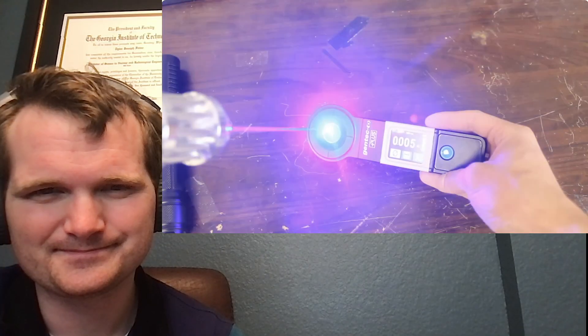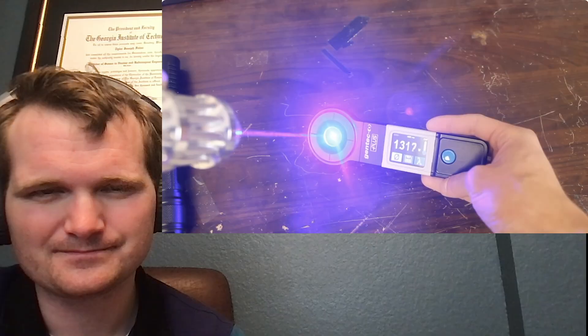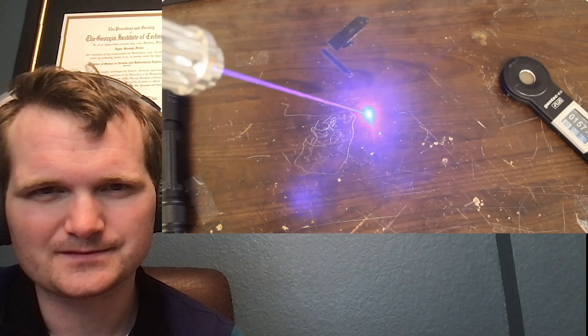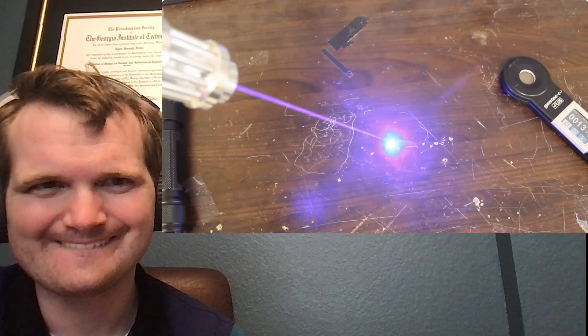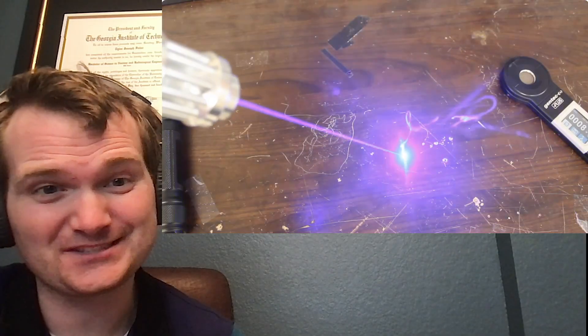Let's check out this other one. They're about the same — very, very powerful. If these things were in a lab, they'd have to be bolted to a table in a locked room and you'd need hours of laser safety training before you could come near them. So these things are definitely not toys, and they're just sitting there on eBay.